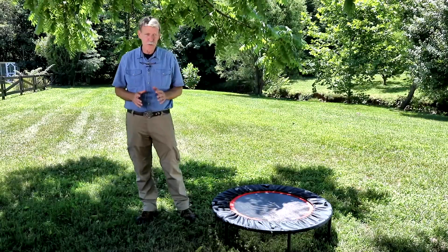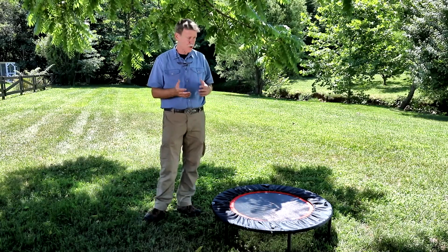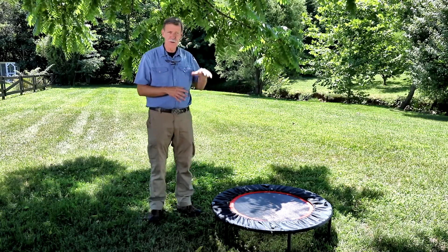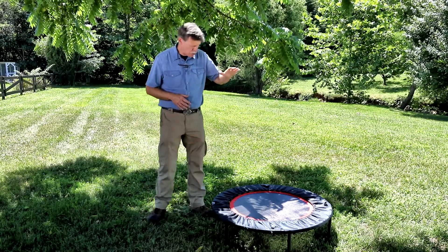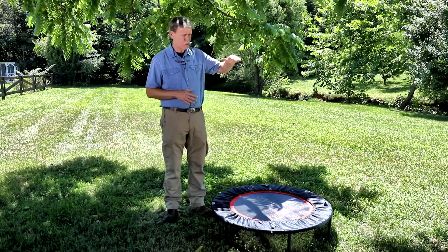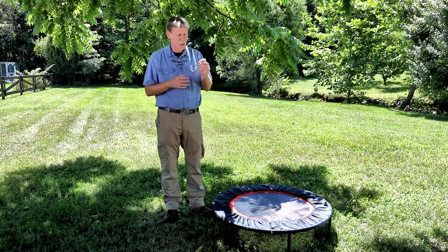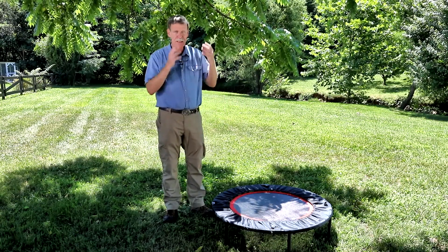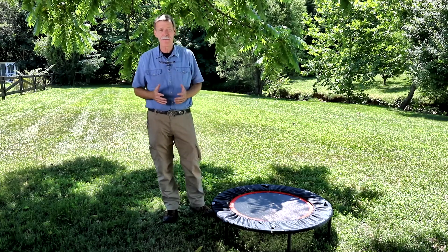So how does a rebounder work to improve our lymphatic flow and vascular flow? It works by acceleration and deceleration using gravity — the G-force. As you go down, it suddenly pushes you back up. You go down fast, and that turns those one-way valves on, pumping lymph up through the system as much as 10 times faster.